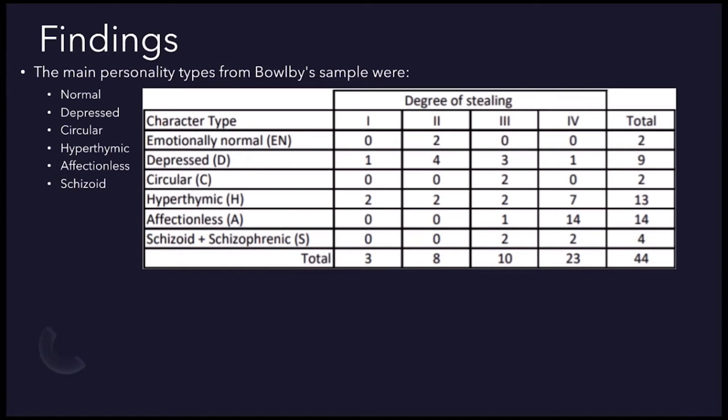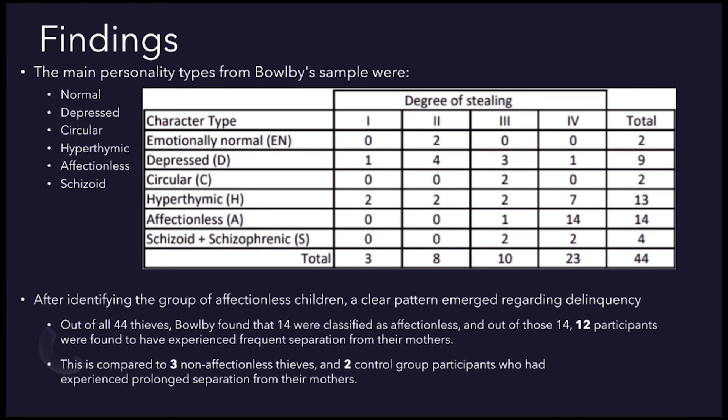The six personality types include: Normal — children whose characters appear fairly normal and stable; Depressed — children who have been unstable and are now in a more or less depressed state of mind; Circular — unstable children who show alternating depression and overactivity; Hypothymic — children who tend to be constantly overactive; Affectionless — children characterised by a lack of affection, warmth and feelings towards others, who lied, stole and had no sense of loyalty or friendship; and Schizoid — children who show marked schizophrenic symptoms.